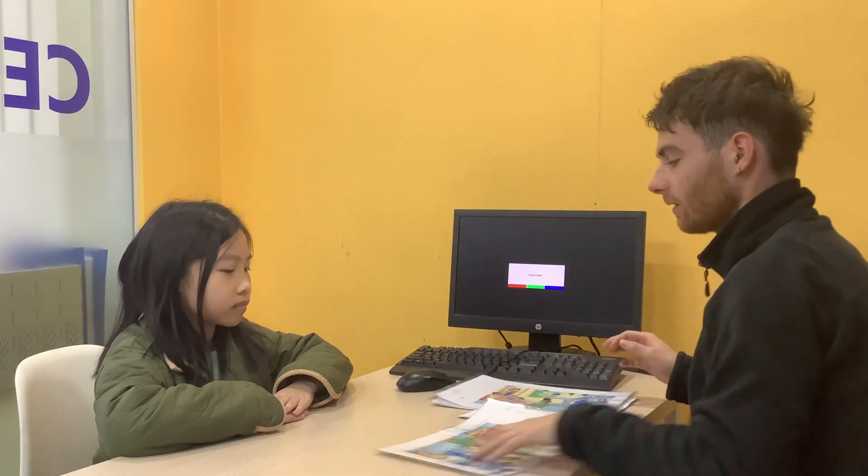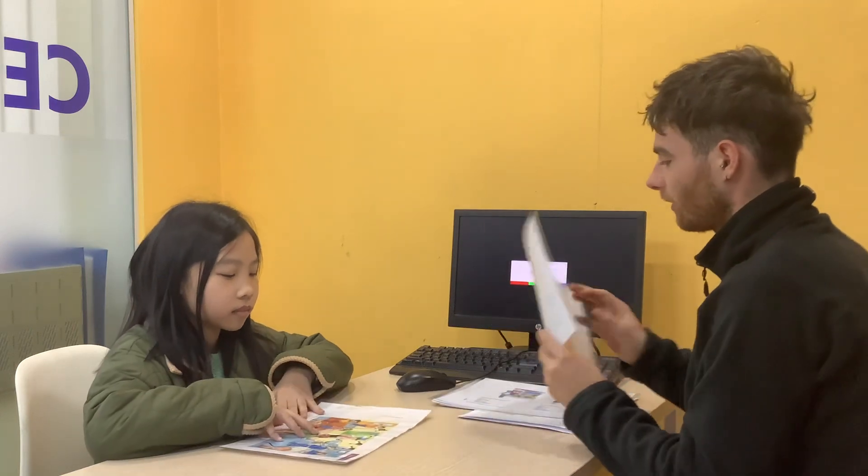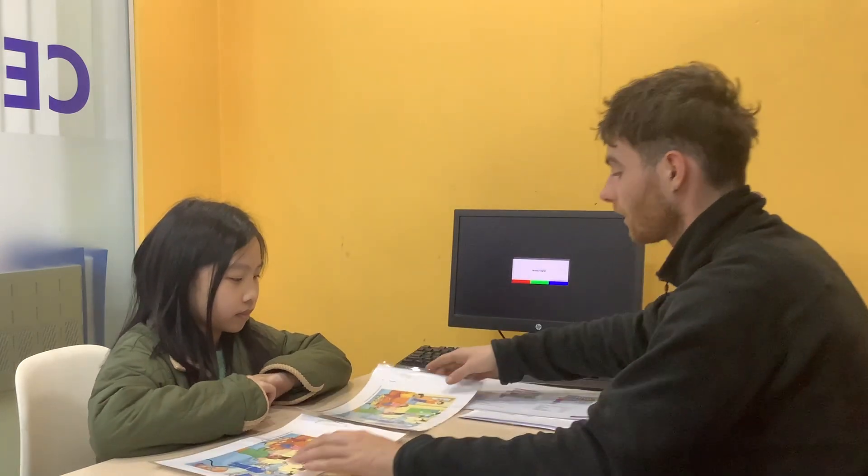Hello. Hello. What's your name? My name is Mingham. Okay, so today we're going to do a speaking test. And the first thing I'm going to do is ask you for six find the differences between the two.